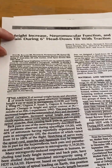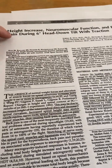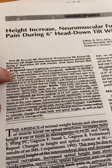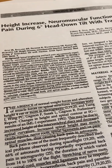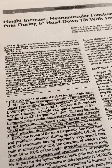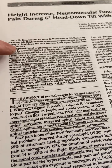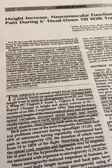The paper is called 'Height Increase: Neuromuscular Function and Back Pain During Six Degrees Head Down Tilt with Traction.' Spinal lengthening is commonly experienced by astronauts exposed to microgravity — everyone points out that astronauts are three inches taller after space. To develop a ground-based simulation for spinal adaptation to microgravity, the researchers investigated height increase. So there may be a way to stimulate that three-inch height increase that astronauts undergo.